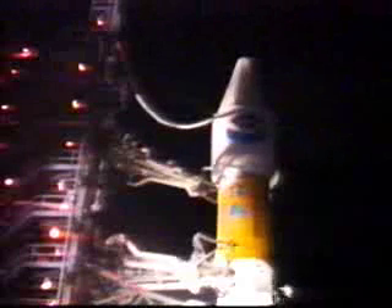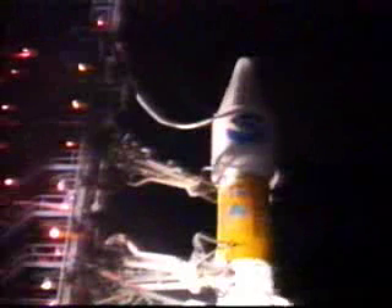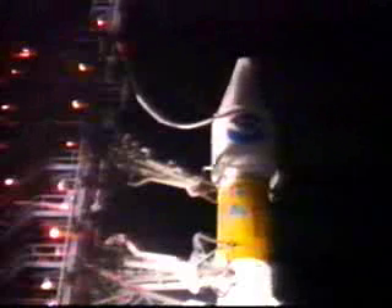Go Centaur. Pneumatics. Go Atlas. Go Centaur. One sequence start on my mark. Mark. Minus 30. That might be armed. Button is pushed. Centaur closed. Minus 25.